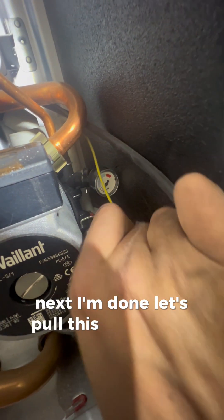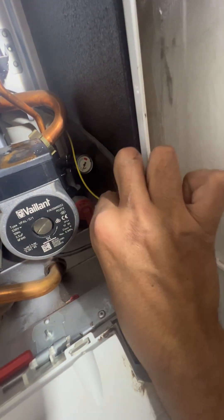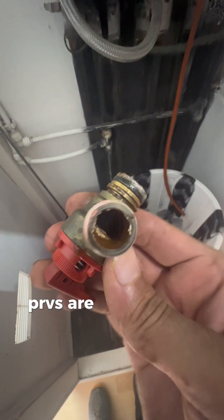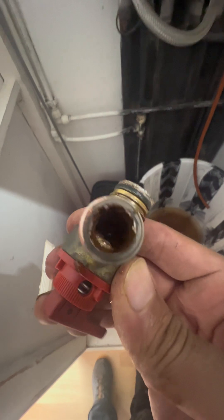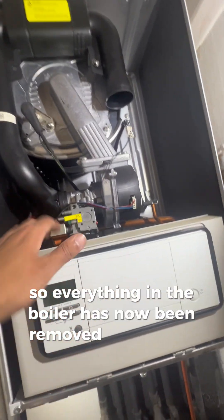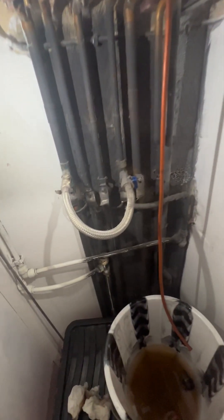You'll have a nut at the bottom - undo this nut - and that's undone. Pull this clip out from the top. The PRV - you can see by looking at it, it's been leaking for a long, long time. The system is absolutely filthy. Everything on the boiler has now been removed.